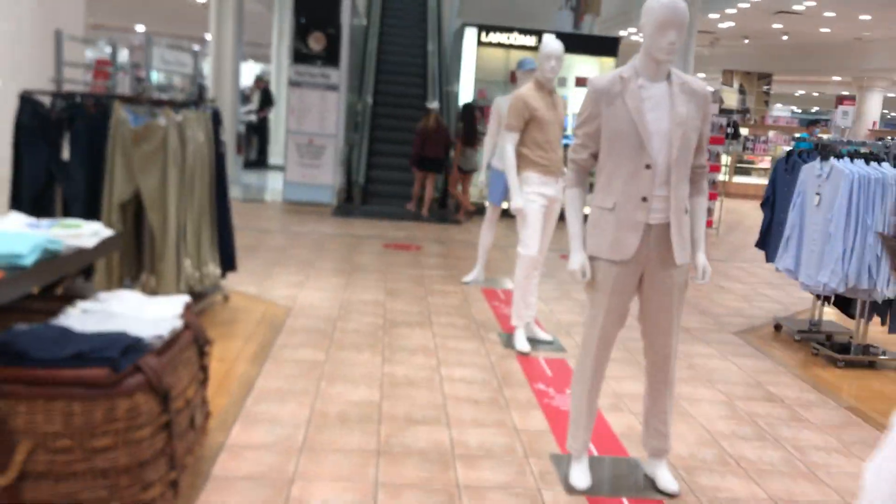These are the escalators at Macy's, Coastline Center, Naples, Florida. There's the escalator up sign.